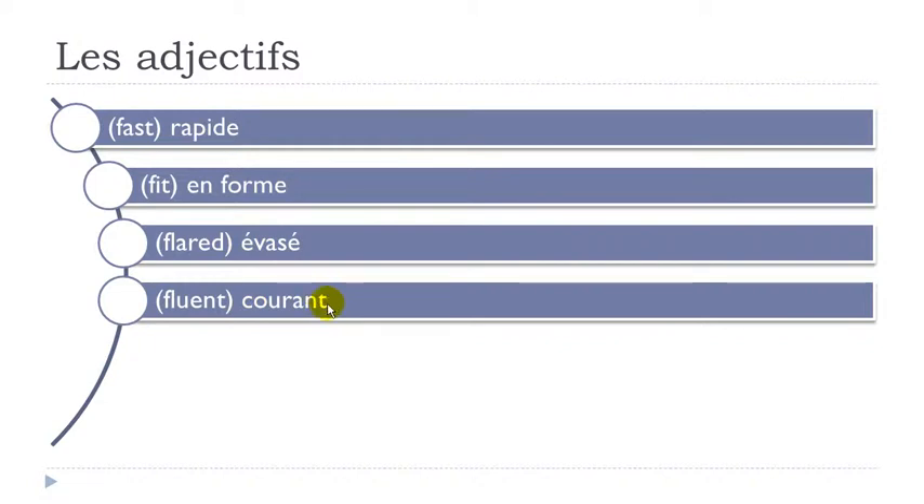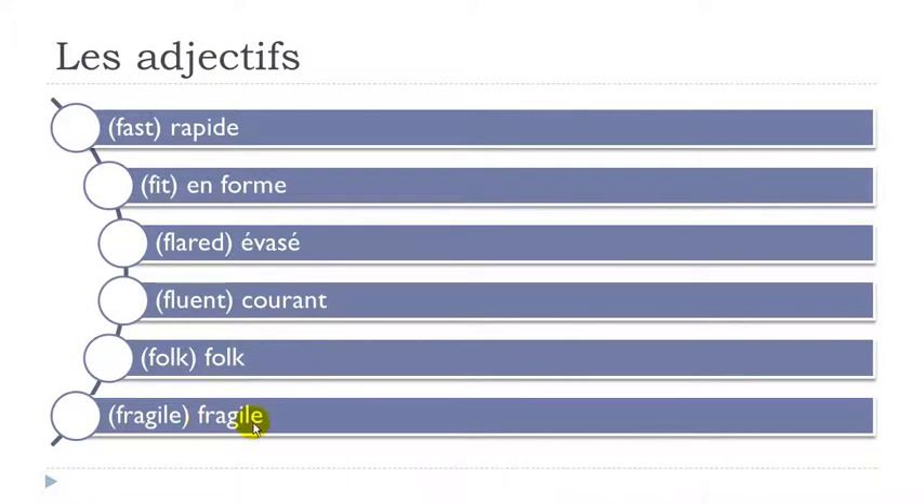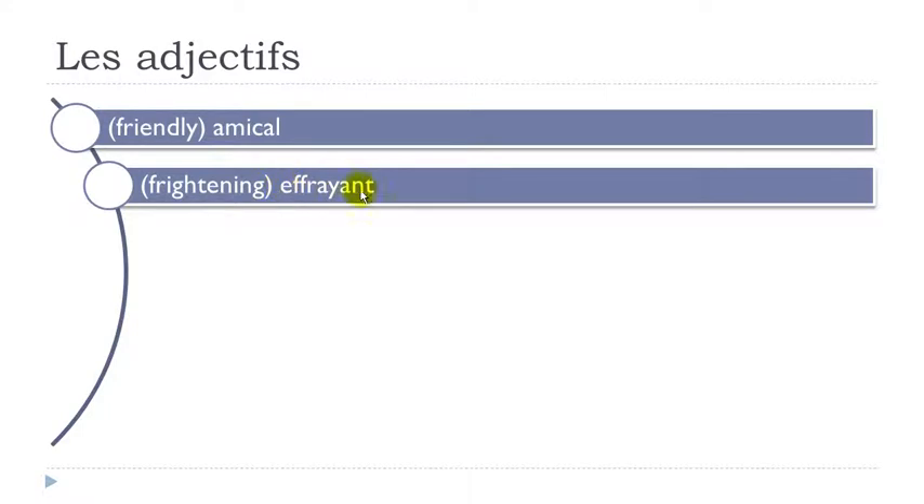Courant — final T not pronounced, A-N gives nasal EN. Courant. Folk. Fragile — final E not pronounced, and when you get G followed by I it gives the J sound. Fragile. Amical. Effrayant — final T not pronounced: É-f-ra-y-ant. Effrayant.